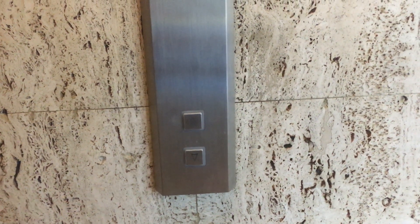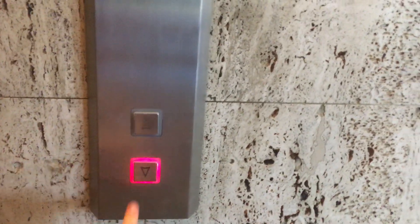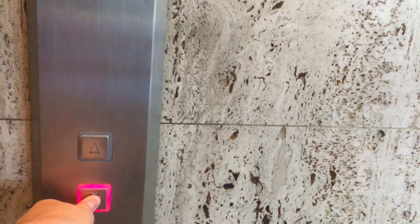These are the elevators at One Allegheny Center in the north side of Pittsburgh, Pennsylvania. California compliant echo inch line square buttons, call buttons, hall stations.